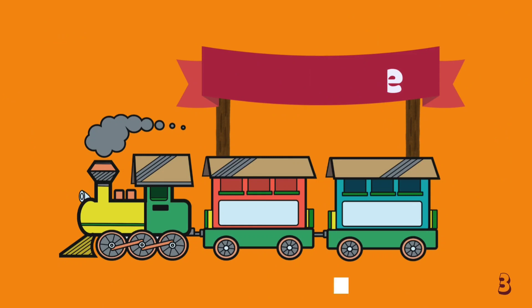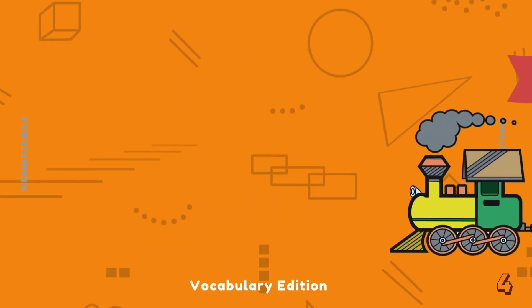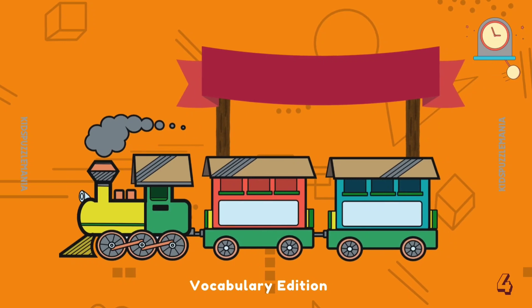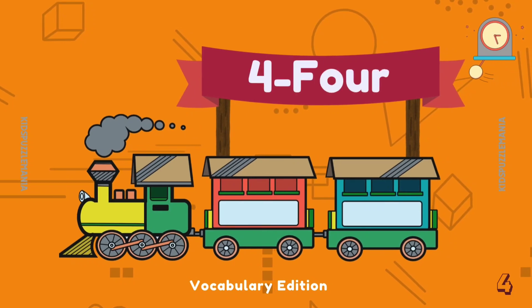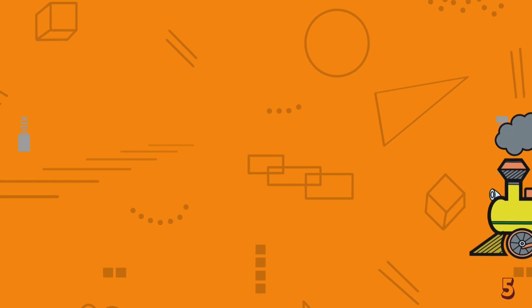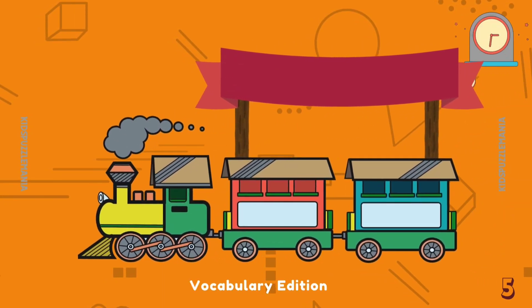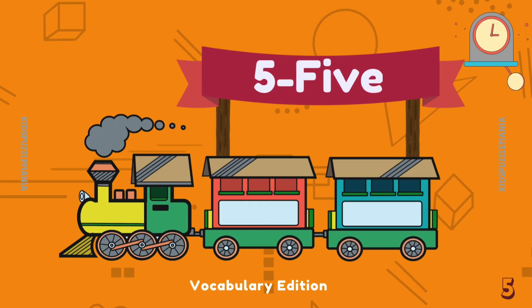Continue reading. 4 — F O U R — 4. Number 5 — F I V E — 5.